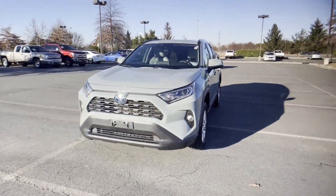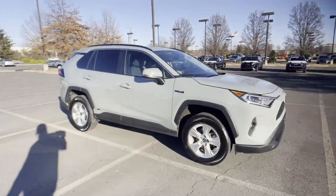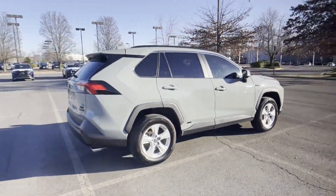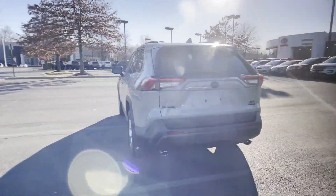2021 Toyota RAV4 with less than 24,000 miles on the odometer. This SUV offers space as well as power and performance. Fall in love with its many extra features, which include the following.